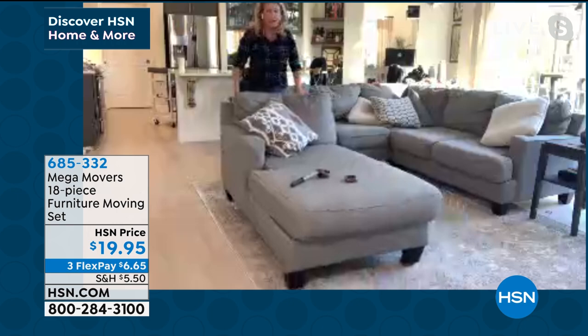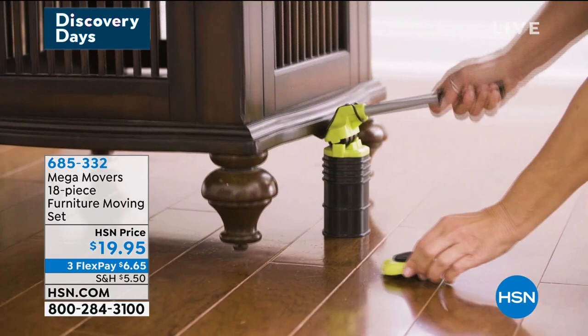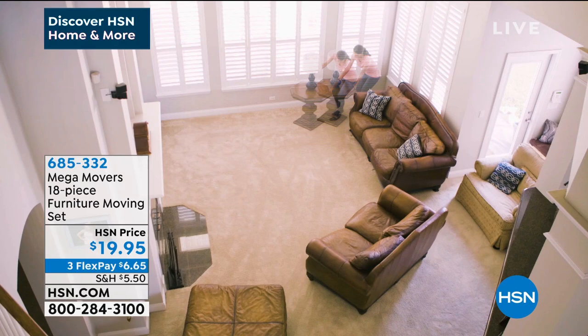I can move this out of the way to put down a new rug. If I wanted to see what this sectional looks like on the other side of the room, I could do that — rearrange your room. There's no need to go out and buy all new furniture; freshen up your room just by moving the couch. Look how easy it is to go from carpet to hard surfaces — cleaning behind the washer, dryer, refrigerator, ovens.